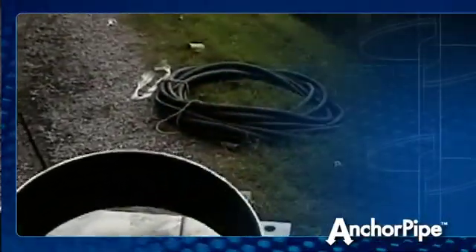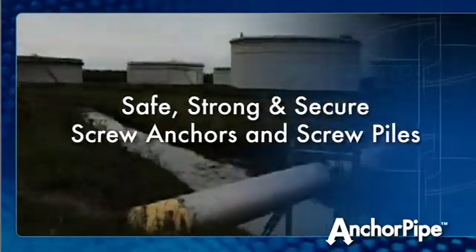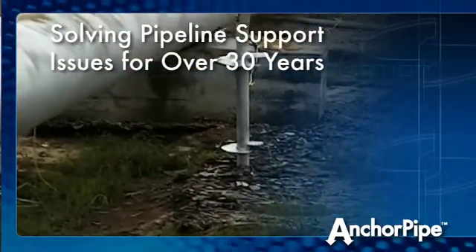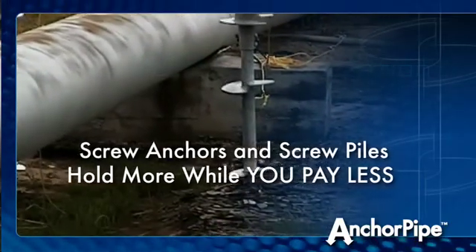Anchor Pipe is world-renowned for providing safe, strong, and secure screw anchors and screw piles in all environments. We've been helping our clients solve their pipeline support issues for over 30 years now. Our screw anchors and screw piles hold more while you pay less.